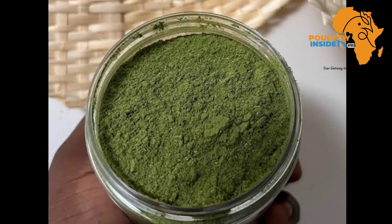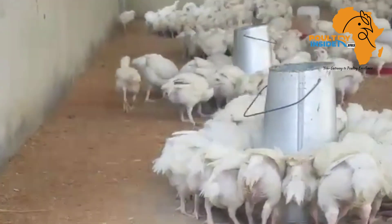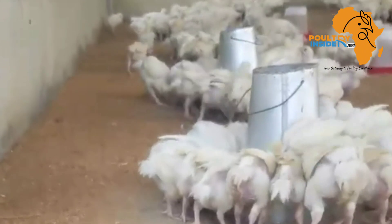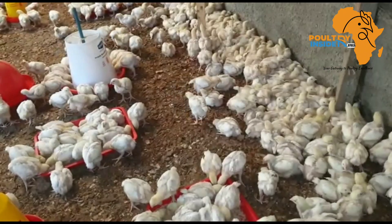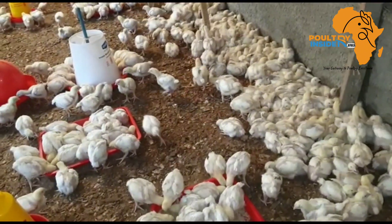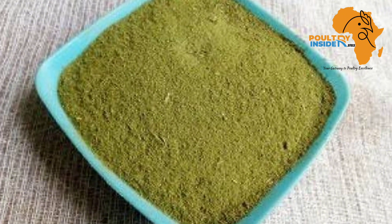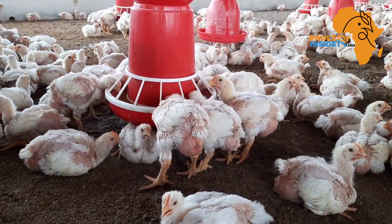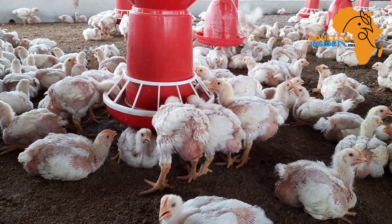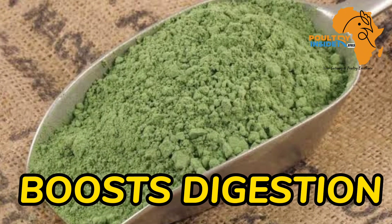The second important benefit is that the baobab leaf meal boosts feed conversion efficiency. Broilers supplemented with the baobab leaf meal ate a lesser amount of feed and gained more weight. This clearly indicates that the nutrients in the baobab leaf meal were efficiently digested and utilized into weight gain.